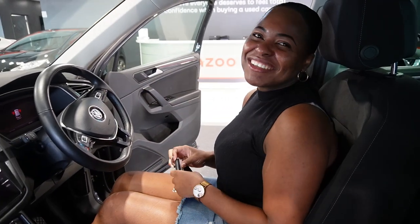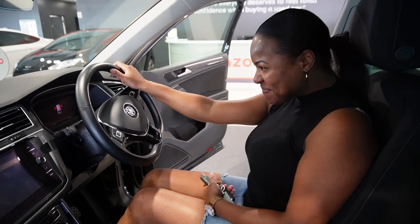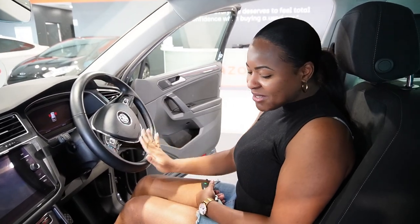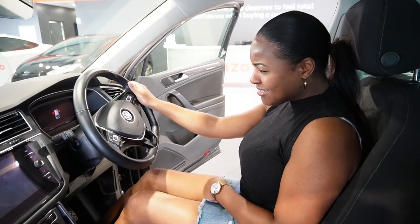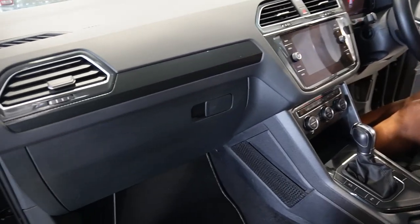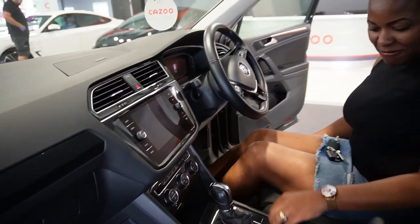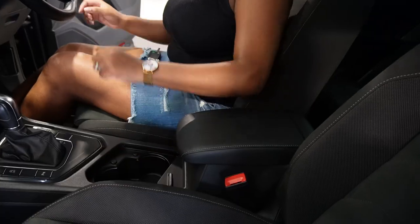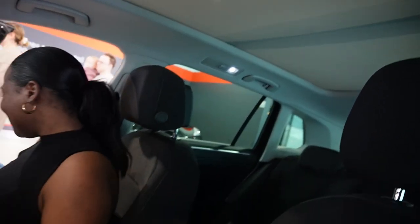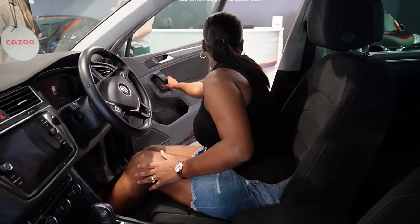Oh my gosh you guys — this is our new car! This is so nice. It smells nice too and the seat is very comfy. Wow! Here are the keys, please feel free to start it up.